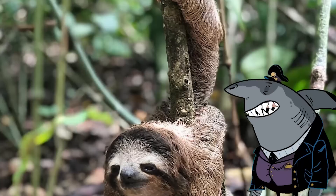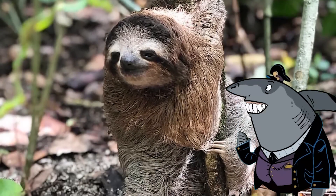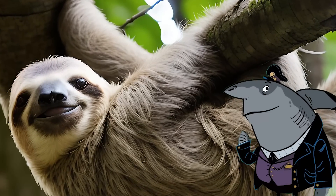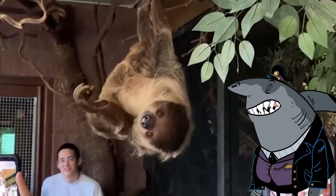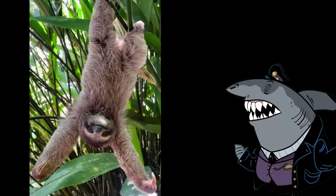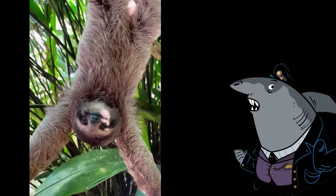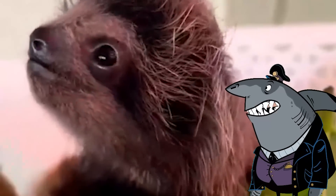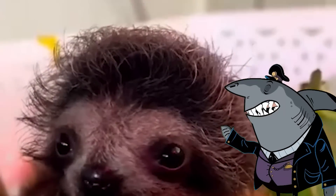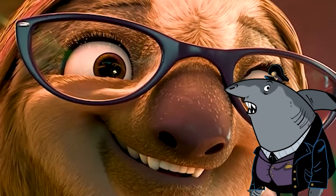Sloths — the ultimate champions of laziness — are like the embodiment of slow and steady wins the race. Picture these adorable creatures, native to Central and South America, clinging to tree branches with a grip that would put Spider-Man to shame. Their idea of a good time is hanging upside down, looking like they're caught in a permanent yoga pose. Sloths have mastered the art of conserving energy, moving at a pace that makes a snail look like an Olympic sprinter. It's like they're in a perpetual slow motion movie, taking life one slow step at a time.